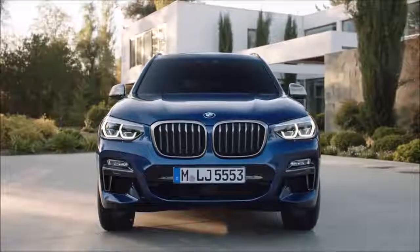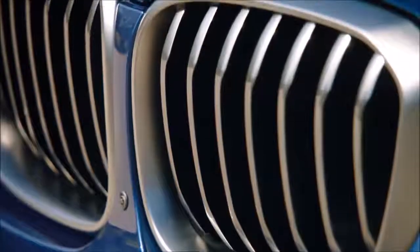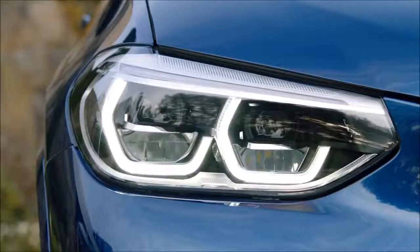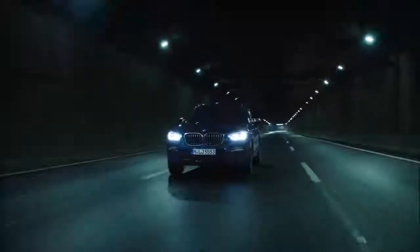The front of the all-new X3 is an expression of power and poise with a bold-looking double kidney grille. The headlights are optionally available as adaptive LEDs. They not only look great, but more importantly, they offer better lighting and more safety.